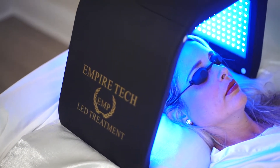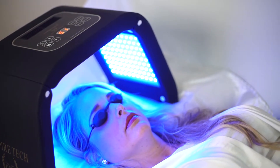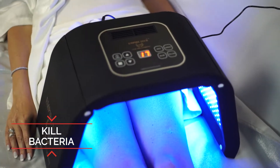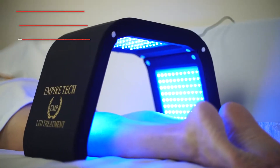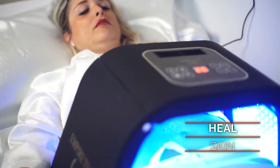The blue LED light uses wavelengths of 423 nanometers, treating the pores of the skin approximately one millimeter deep into the epidermis to kill bacteria, reduce inflammation and heal sebaceous glands. It allows oxygen into the skin to increase your blood flow and provide essential proteins and nutrients to help heal your skin.